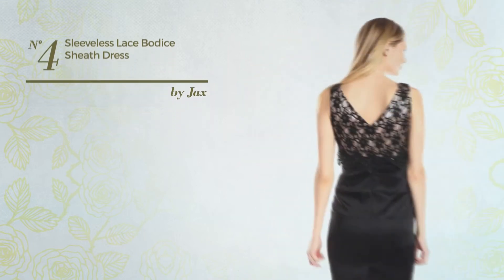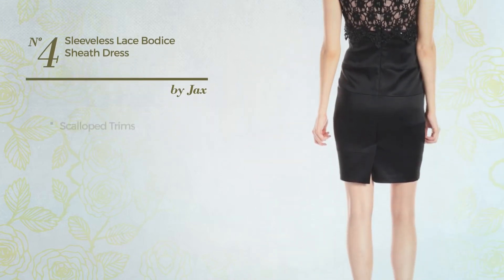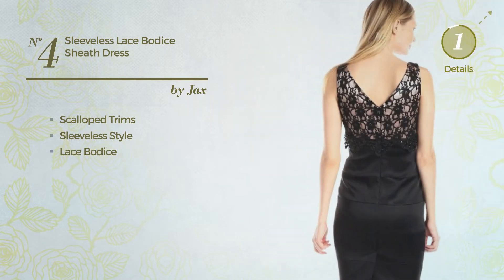Number 4. An All Sheath Dress. Featuring a classic style and styled with scalloped trims. This dress includes a sleeveless style and lace bodice. Available in 2 other colors.